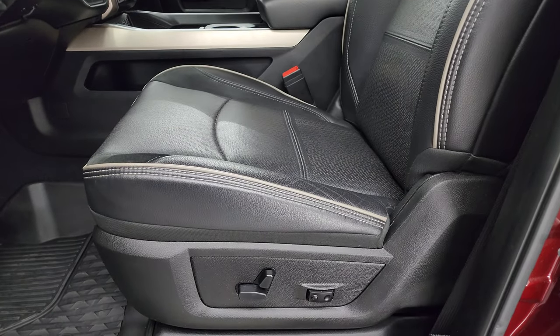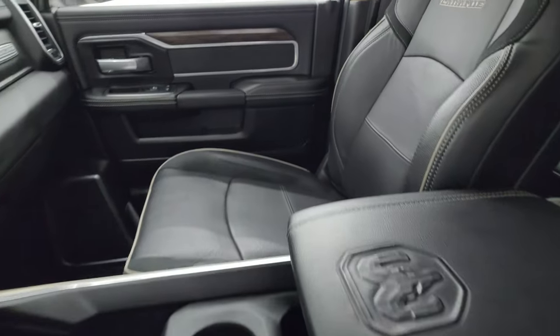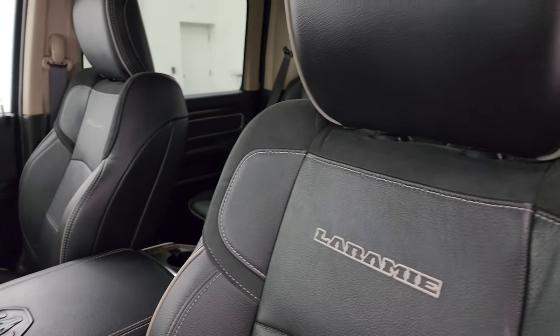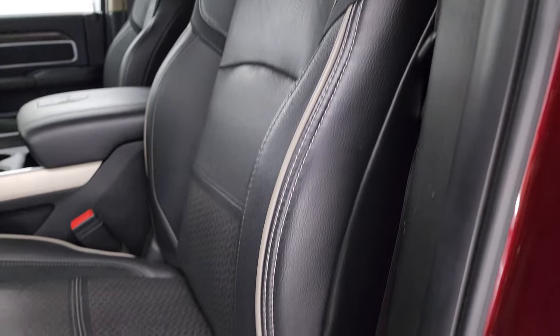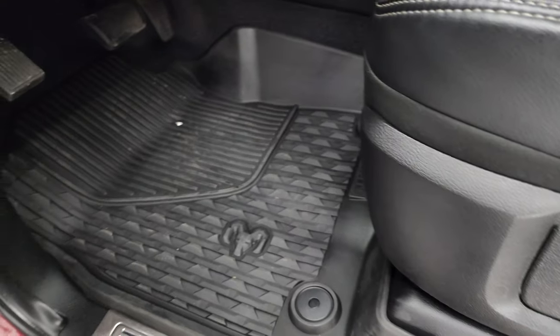The Laramie Level 2 package gives you the black leather and suede bucket seats in the front. You get that gray piping up here as well, with Laramie stitched into the backrest. No rips or tears on these seats. I do like that gray piping on the headrest too. You can see just how nice those seats are. Lumbar support and factory all-weather floor mats.